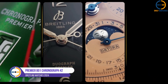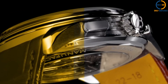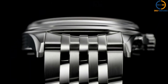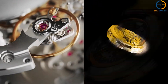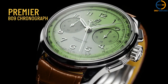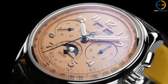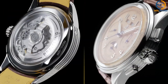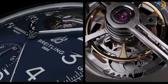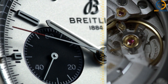Number 5: Breitling Premier B01 Chronograph 42. Rounding off our list at number 5 is the Breitling Premier B01 Chronograph 42. If you're a fan of classic, understated elegance, this is the watch for you. The Premier collection is all about combining Breitling's technical prowess with a more refined aesthetic, and the B01 Chronograph 42 does just that, featuring a 42mm stainless steel case and the Breitling B01 movement.